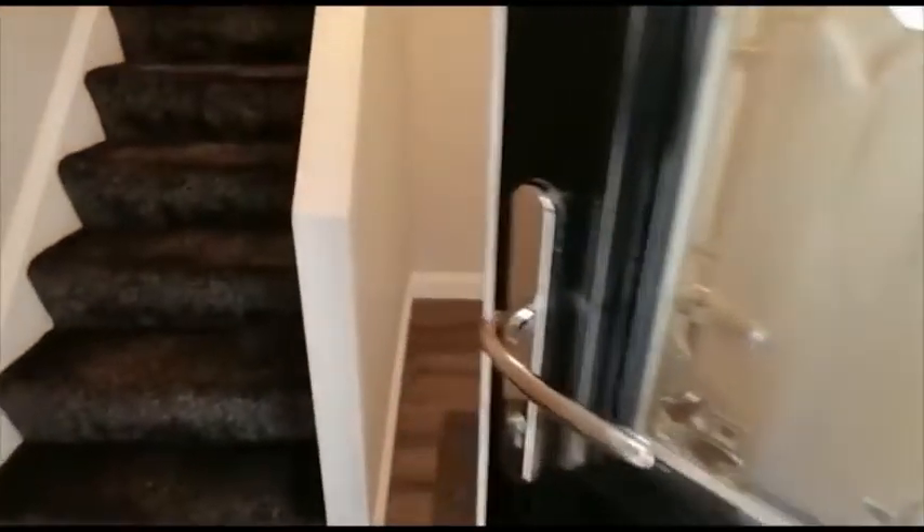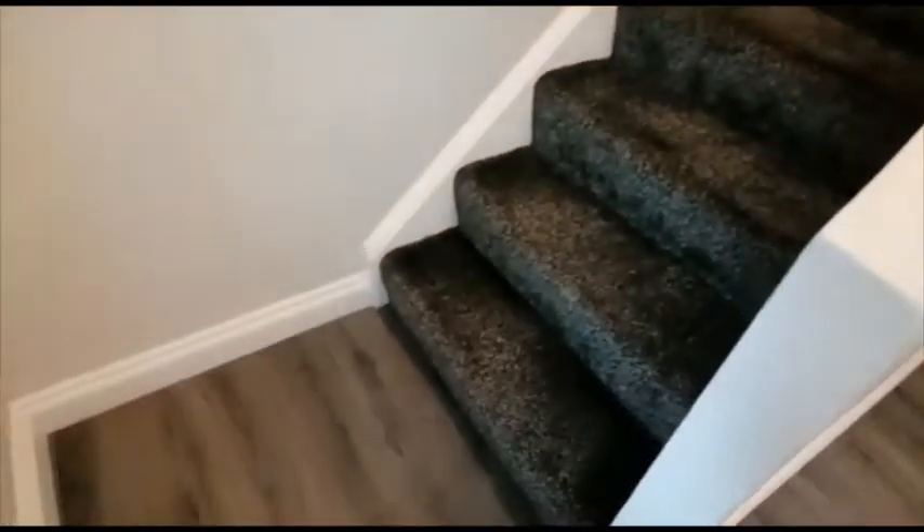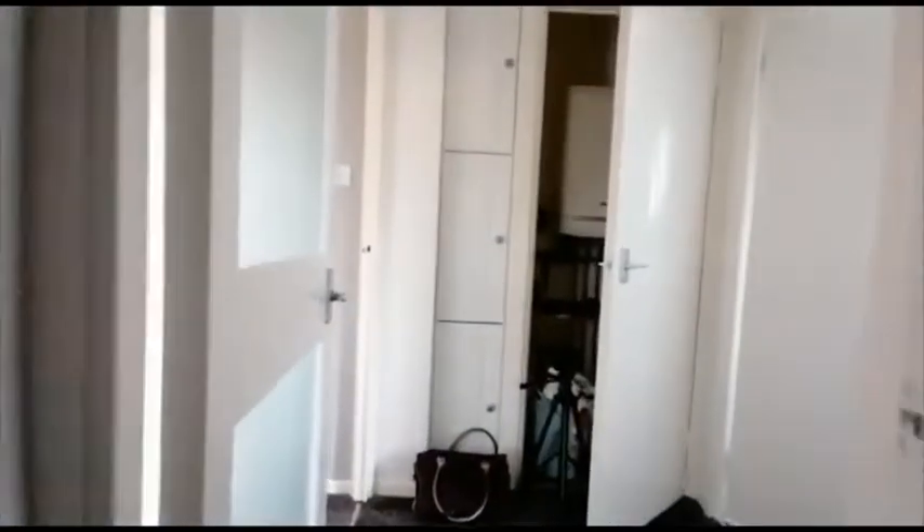There is outside storage as we enter into the hallway, with storage on the right side. We have a turning staircase into the hallway.